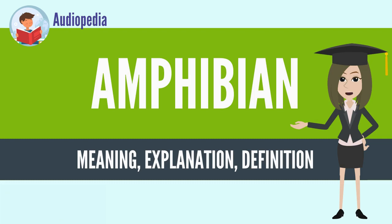The number of known amphibian species is approximately 7,000, of which nearly 90% are frogs. The smallest amphibian and vertebrate in the world is a frog from New Guinea, Paedophryne amauensis, with a length of just 7.7 mm. The largest living amphibian is the 1.8 m (5 ft 11 in) Chinese giant salamander, Andrias davidianus, but this is dwarfed by the extinct 9 m (30 ft) Prionosuchus from the middle Permian of Brazil.